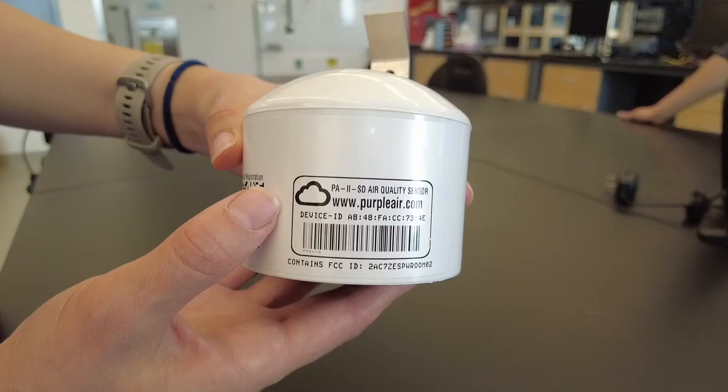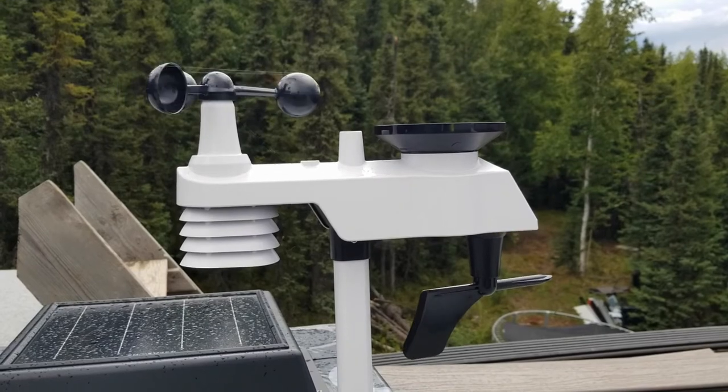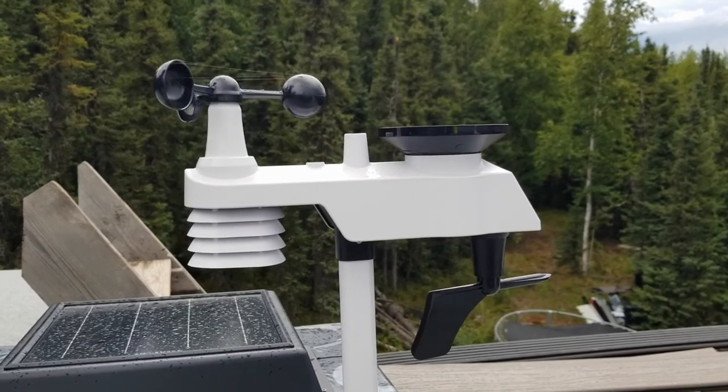At the end of the study, all homes that installed an air quality sensor will be able to keep the sensor, their data, and be given $50 for their participation. Homes that installed a weather station will also be able to keep their weather station. The ETS heaters will be removed from participants' homes and donated to a rural community that currently has an electric thermal storage heating program.